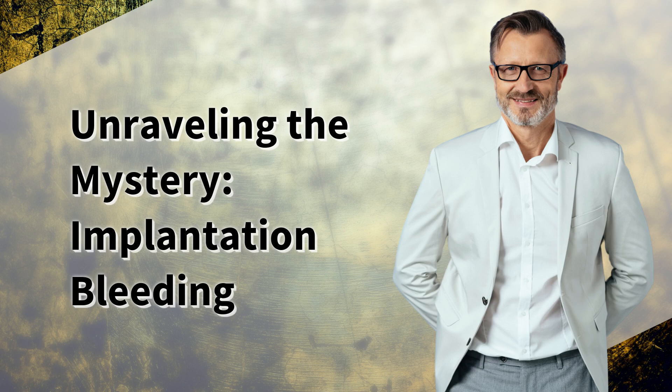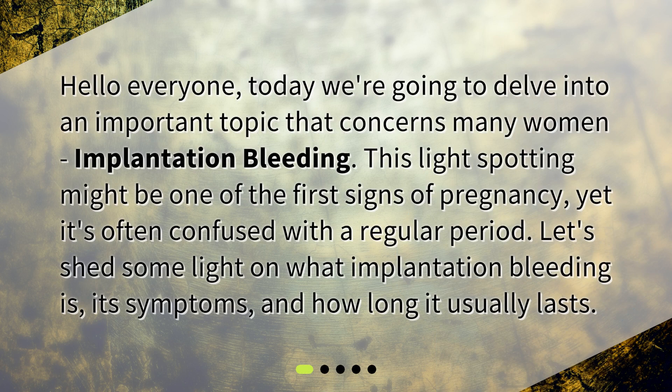Unraveling the Mystery: Implantation Bleeding. Hello everyone. Today we're going to delve into an important topic that concerns many women — implantation bleeding. This light spotting might be one of the first signs of pregnancy, yet it's often confused with a regular period. Let's shed some light on what implantation bleeding is, its symptoms, and how long it usually lasts.